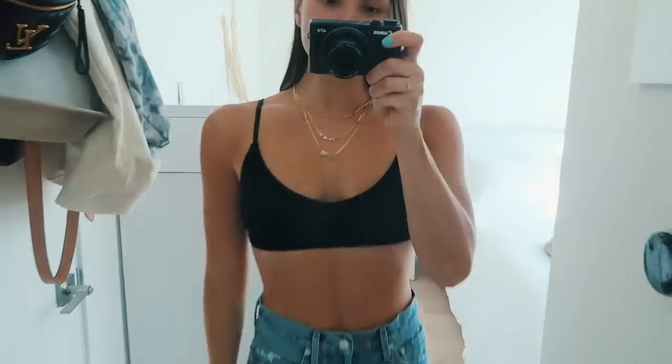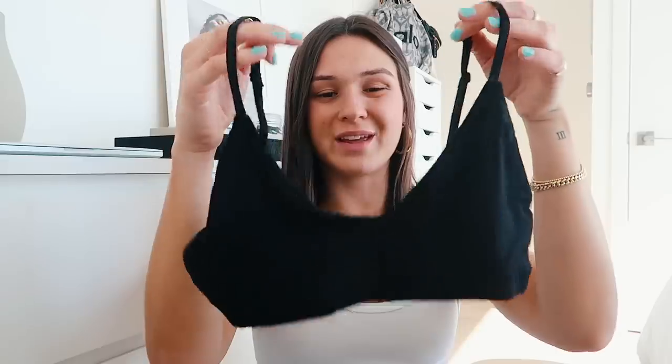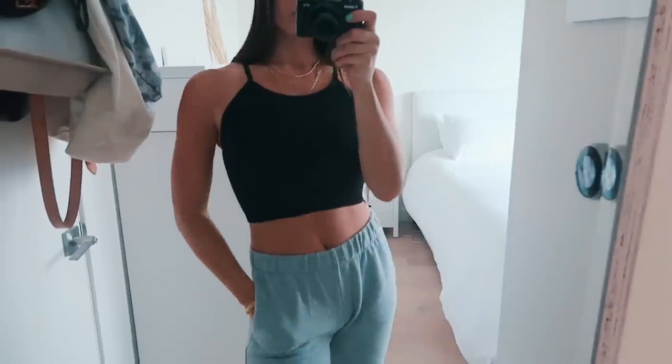Now going through tops. I got a bunch from Aritzia. The first is more of a little bralette — just a black bralette with a little V-detailing in the front. It's super cute to wear under things; I like to wear it under sweatshirts. I had it in green and lost it, so I picked one up in black. I also got a seamless high-neck top by Sunday Best from Aritzia — it's just a ribbed black stretchy material. I love these types of tops because you can wear them with jeans or joggers — they're really good basics.